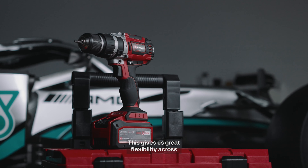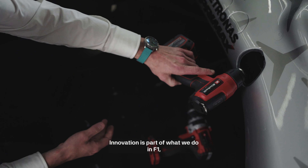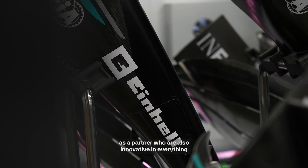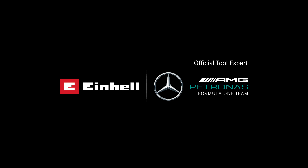Another key point is the battery technology. It's the same battery across all the tools, which gives us great flexibility across the whole tool range. Innovation is part of what we do in Formula 1, and it's incredibly important to have Ironhale as a partner who are also innovative in everything that they do.